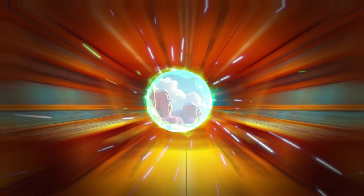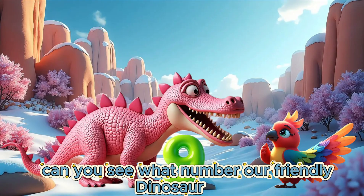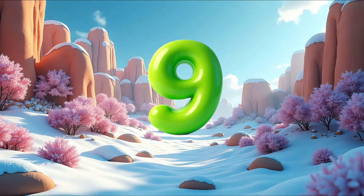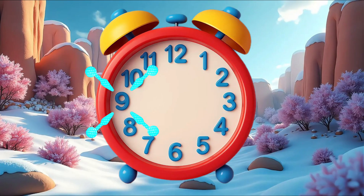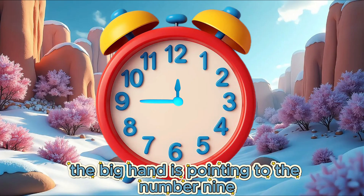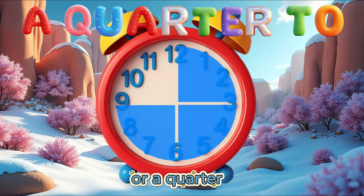We travel to the next island. Lola spots a dinosaur with the next number. Can you see what number our friendly dinosaur has? 9. Well done! Can you see the number 9 on our clock? The big hand is pointing to the number 9. It is 45 minutes past, or a quarter to.